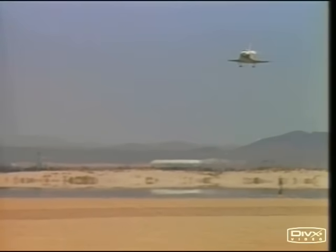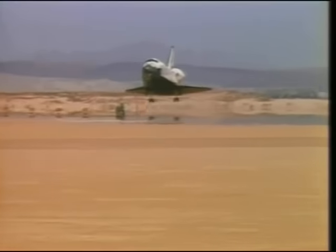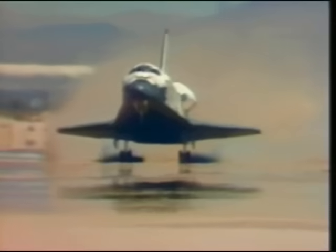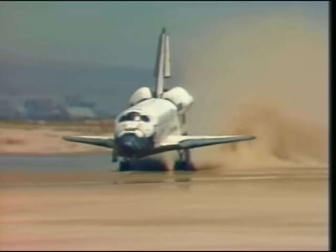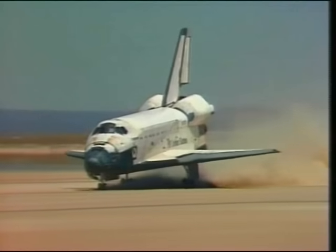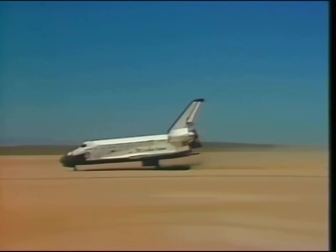Gear down — altitude 400 feet, gear locked. Touchdown, main gear down. Nose wheel coming down — touchdown on the nose gear. Challenger kicking up a lot of dust on runway 23 at Edwards. It rolls to a stop at the completion of shuttle mission 51-F after the Spacelab 2 flight.